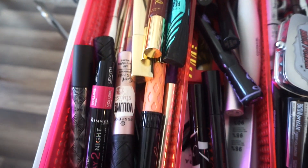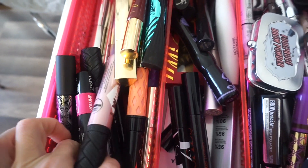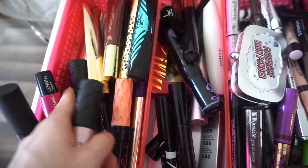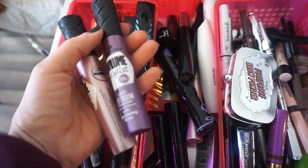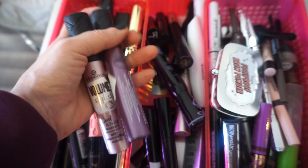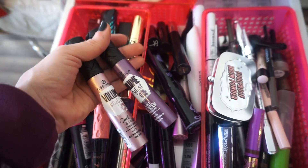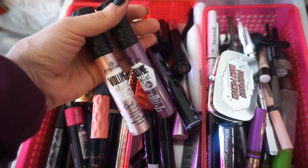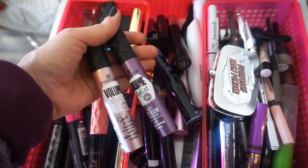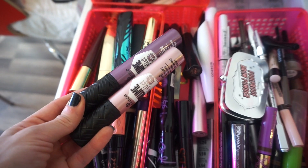For mascara, I'm not sure which one I want to use for this week. I actually haven't used these two in a very long time. These are the Essence Curl and Hold Mascara and the Lash Extension Mascara. I purchased these a few months back, used them a few times, and then forgot about them. I want to use them again because they're taking up space — if I like them, I'll keep them; if not, they shouldn't be in my drawers.